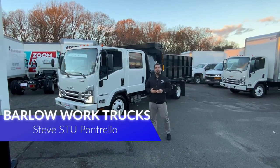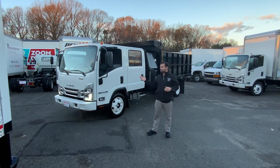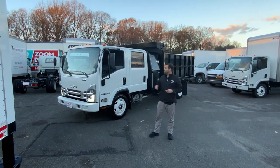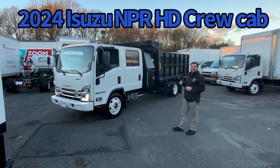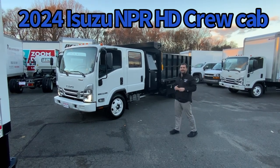Hello, my name is Steve Pontrello at Barlow Chevrolet in Delran, New Jersey, in the Commercial Truck Department. I'm here to show you the new truck that we just got in and available for sale — a new 2024 Isuzu NPR Gas HD crew cab equipped with a 12-foot landscape dump body.